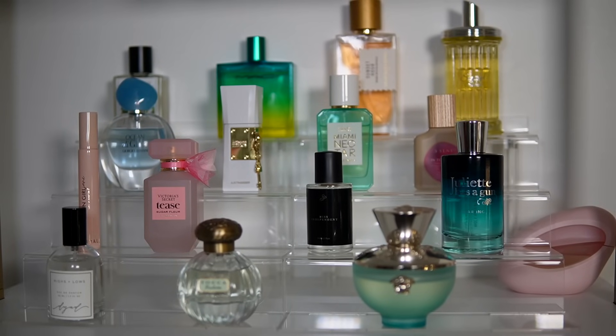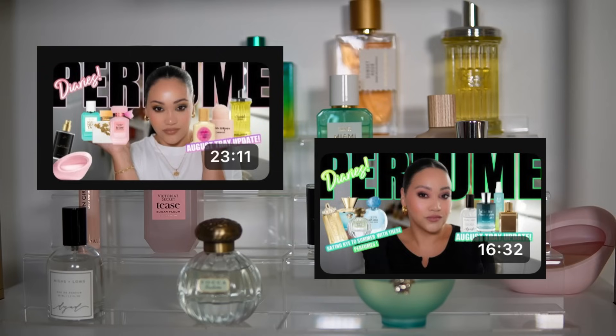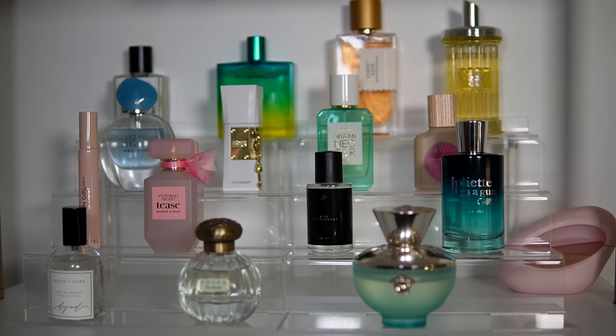Welcome back to my channel! Today I'm updating my perfume tray. I change them out depending on the season, if I'm trying a new fragrance, or just showing an old fragrance some love. I do a monthly tray and focus on those fragrances so I can give them use, see dents in my bottles, and feel like I'm giving my collection love. If you want in-depth reviews, check out my Perfume Diaries videos on my channel.